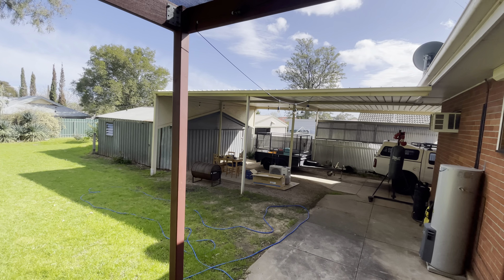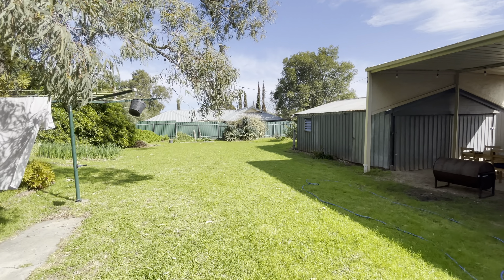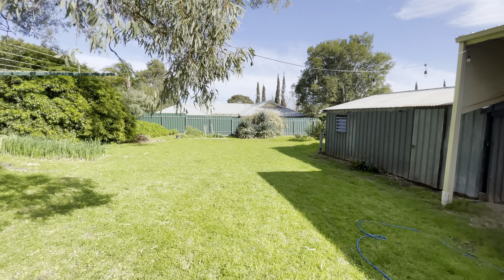Look at that undercover area — pretty cool. And the size of this backyard.